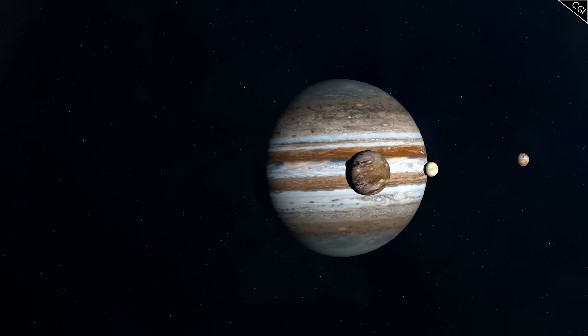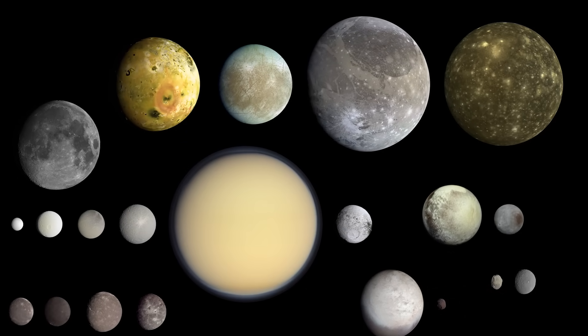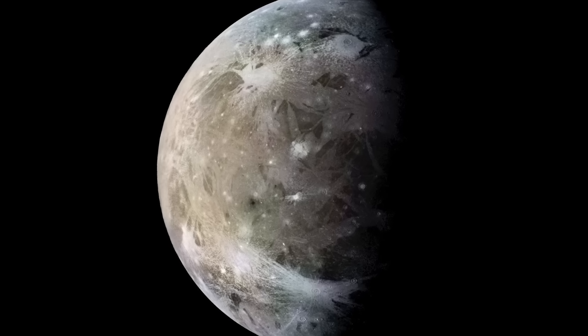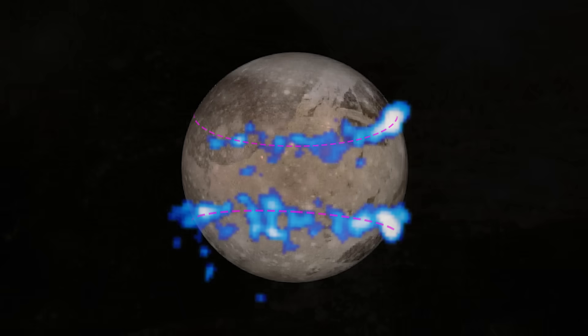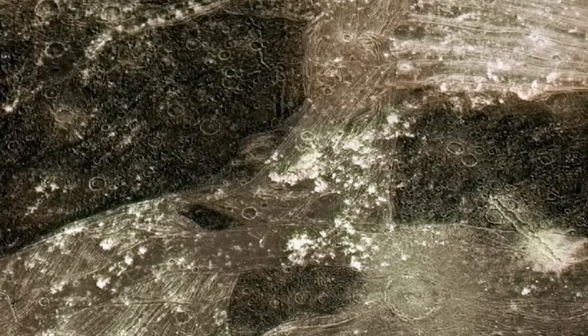Ganymede, the third of Jupiter's Galilean moons, the largest moon that we know of, and home to the largest water ocean in the solar system. But there's something else that sets Ganymede apart from anything else we've seen before. This Jovian giant contains an intriguing mystery buried deep beneath its surface. I'm Alex McColgan, and you're watching Astrum. Come with me on a journey as we investigate this strange phenomenon, as well as learn what other incredible features and characteristics this truly special moon possesses.